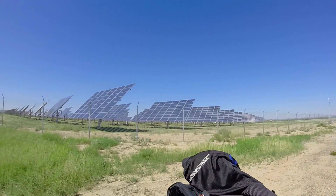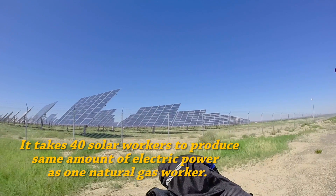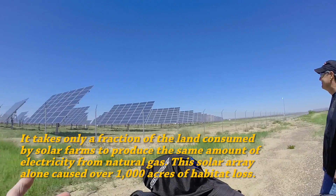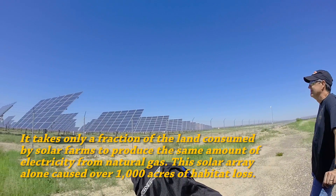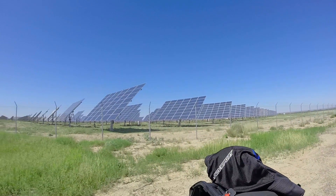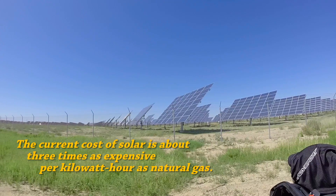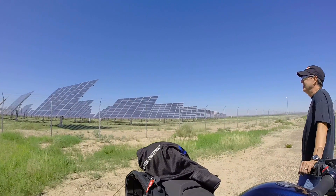This is a massive boondoggle, is what this is. I can't see it as anything other than a boondoggle. Look at how many acres this takes. It costs two to four times as much as a natural gas-fired plant, which is extremely clean. It's undependable because the sun doesn't always shine out here — in fact, this area gets a lot of rain and a lot of severe weather. It's just an undependable, expensive way to generate electricity. But it's green.